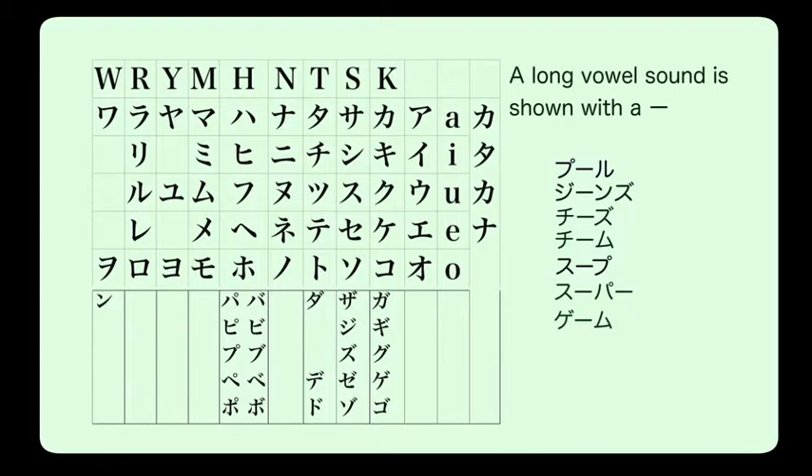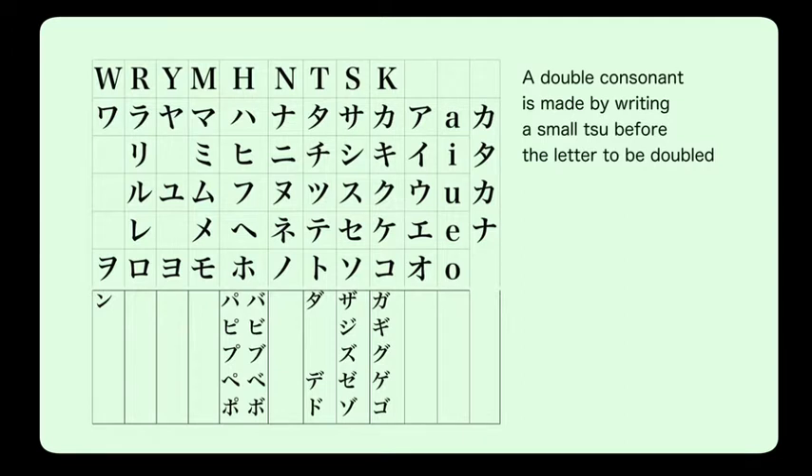A double consonant is written the same way as in hiragana. We use a small 'tsu' to make the next letter double. For example, 'chippsu' — chips — which is not part of traditional Japanese food.